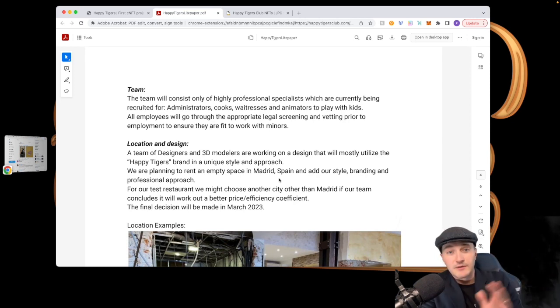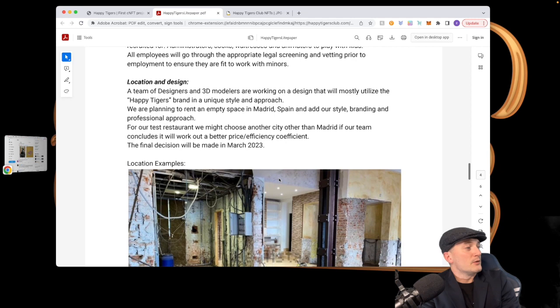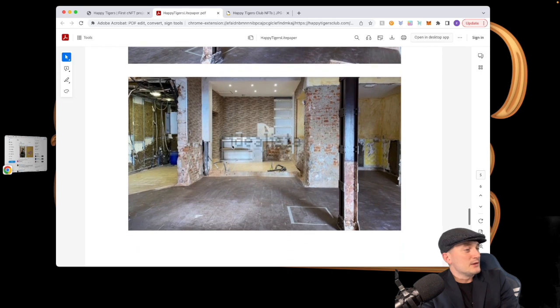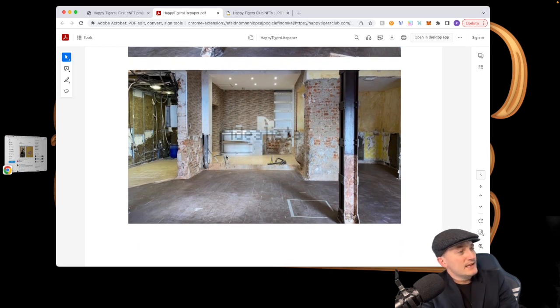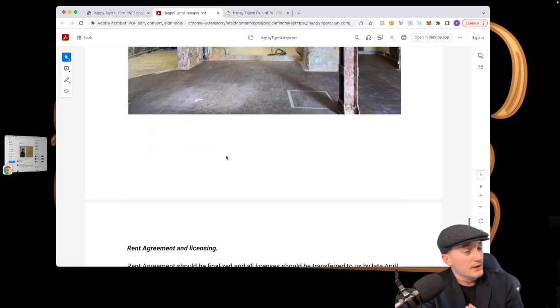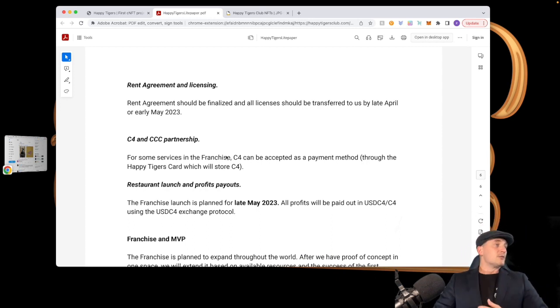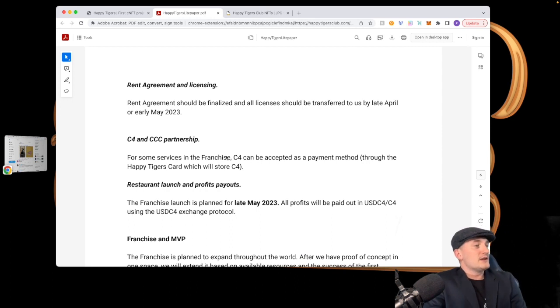Right now they're going to rent empty space in Madrid, Spain — that's where the first one will originate. The final decision for everything is going to be made in March of this year. These are some pictures of the possible space they're looking at. The rent agreement should be finalized and all licenses transferred by late April or early May 2023. Through the CCC partnership, C4 — the Cardano Croc Club coin — can be accepted as a payment method through the Happy Tigers card.